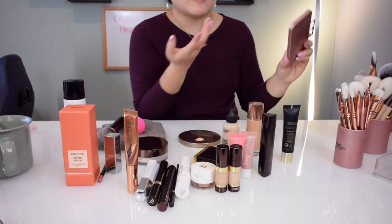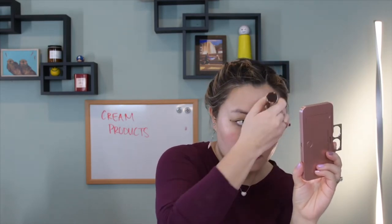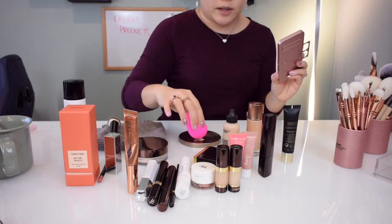I'll take this on the back of my finger and just swipe that on. Going in with that same brush and really smoothing it in. And then on the right side of my face, I'm going to dip into my foundation and apply it that way with the beauty blender.